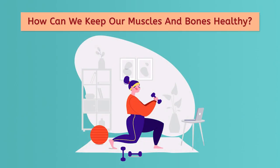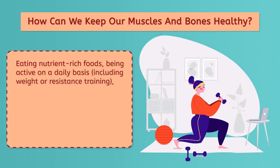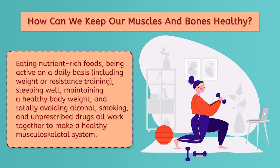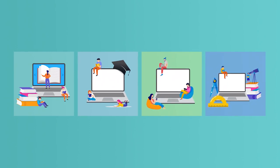How can we keep our muscles and bones healthy? Eating nutrient-rich foods, being active on a daily basis including weight or resistance training, sleeping well, maintaining a healthy body weight, and totally avoiding alcohol, smoking, and unprescribed drugs all work together to make a healthy musculoskeletal system. We are learning things! In future lessons, we'll continue to unpack more body systems. Now go assess and expand your learning with the practice questions. And remember to always be clever.